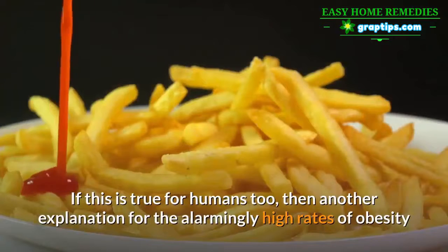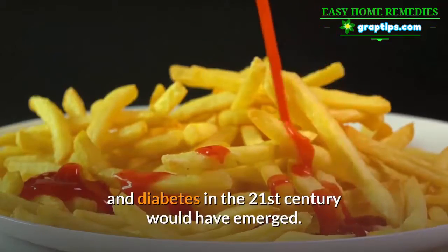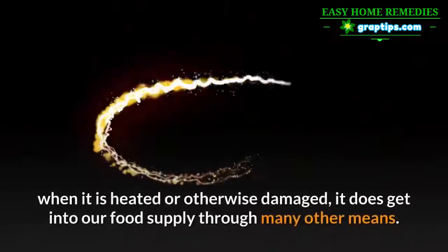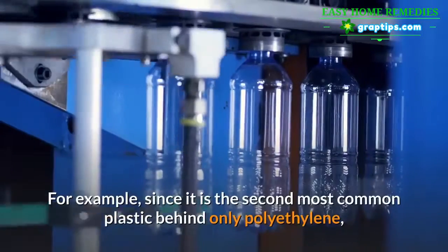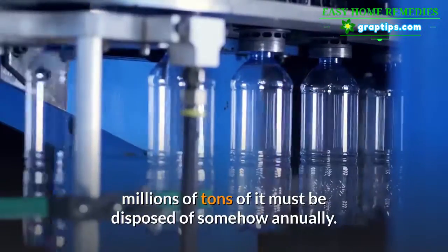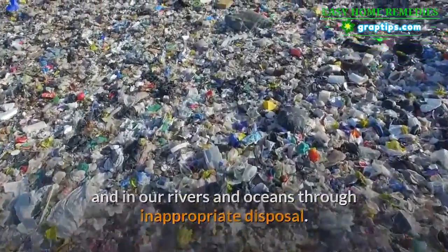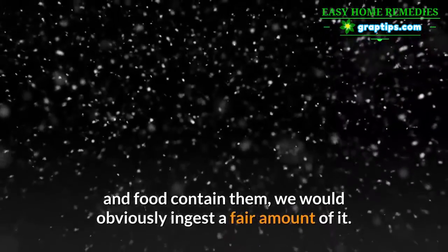If this is true for humans too, then another explanation for the alarmingly high rates of obesity and diabetes in the 21st century would have emerged. While the DBT in your house and possessions probably emits particles for ingestion only when heated or otherwise damaged, it does get into our food supply through many other means. Since it is the second most common plastic behind only polyethylene, millions of tons of it must be disposed of annually — much of it ending up in our soil through landfills, and in our rivers and oceans through inappropriate disposal. If cows and fish eat these particles, and our plants and food contain them, we would obviously ingest a fair amount of it.